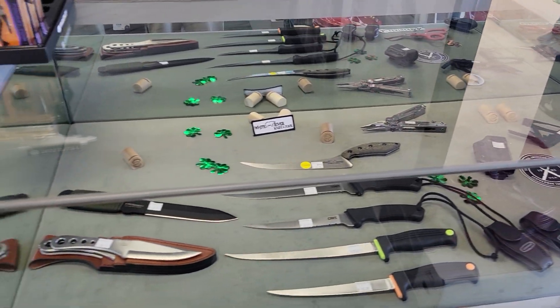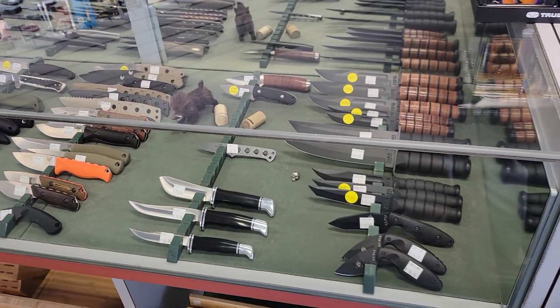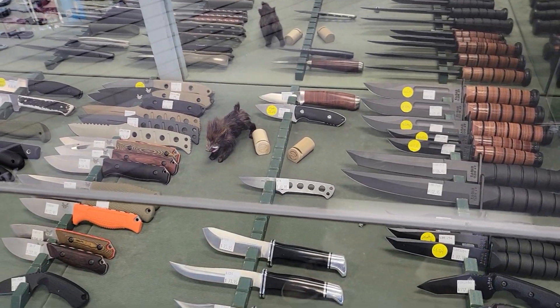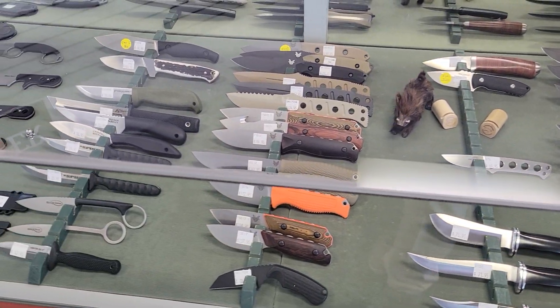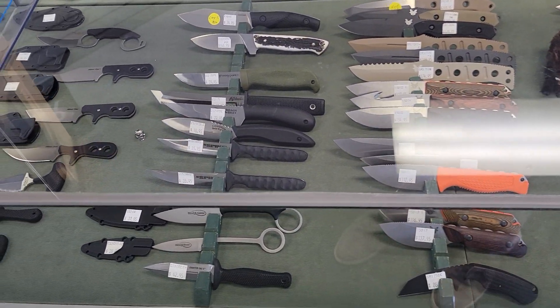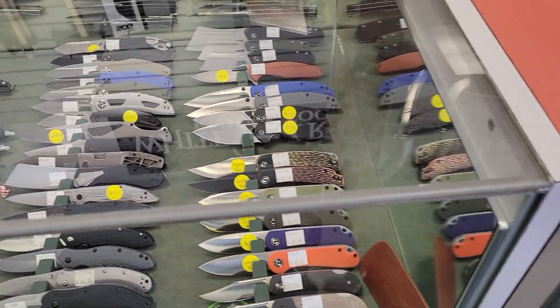Well, what is going on YouTube, welcome back to A Therapeutic Edge. We were out in Modesto, we happened to stop by somewhere called Kelly's Cutlery, and I thought that I would take a minute and share with you some of the goodies they had behind the glass. Take a look.